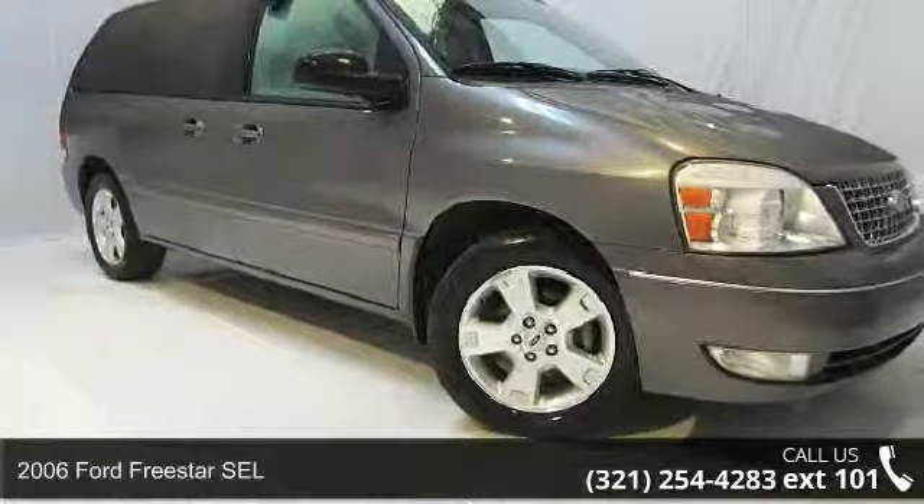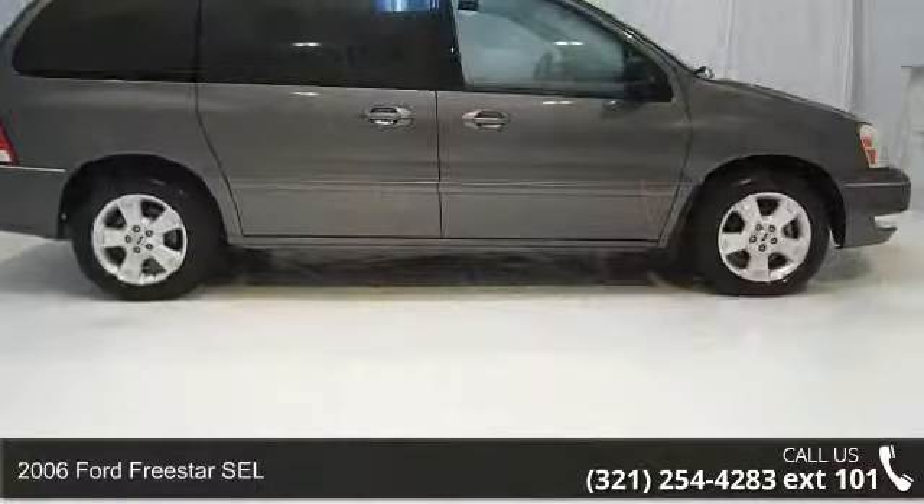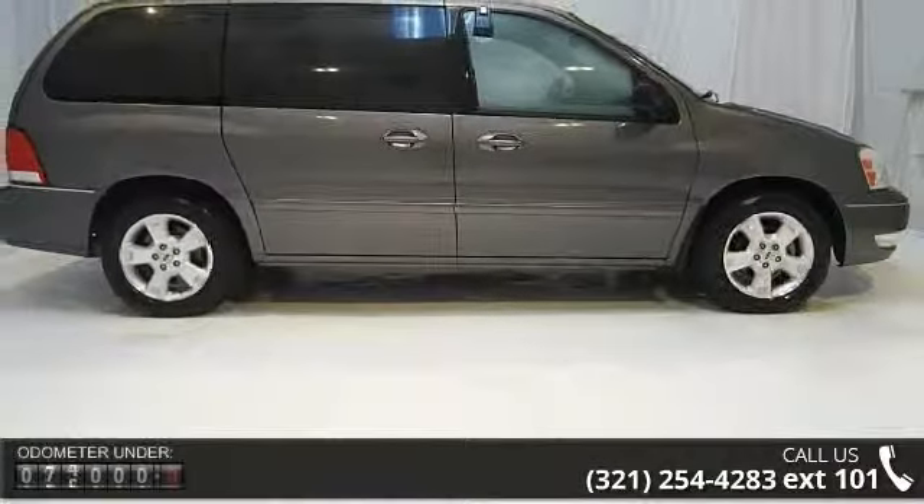Step onto the 2006 Ford Freestar SEL. If you are looking for a first-rate auto, this one could be yours today.